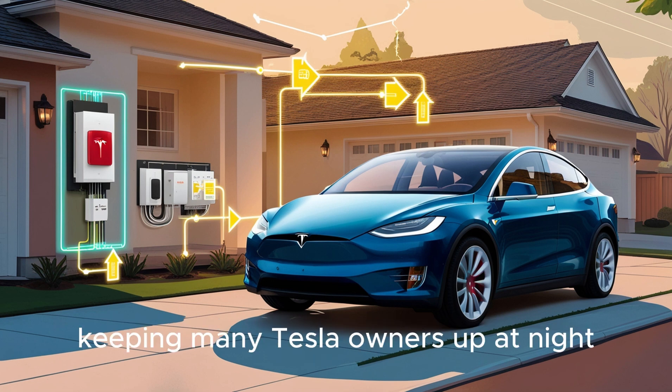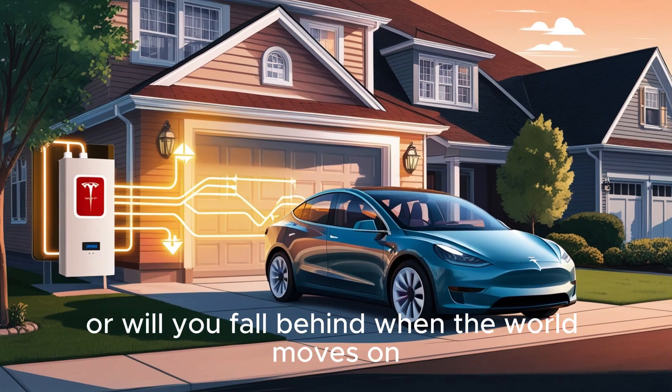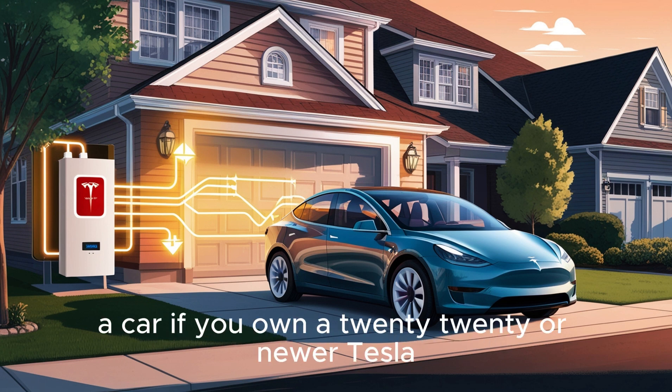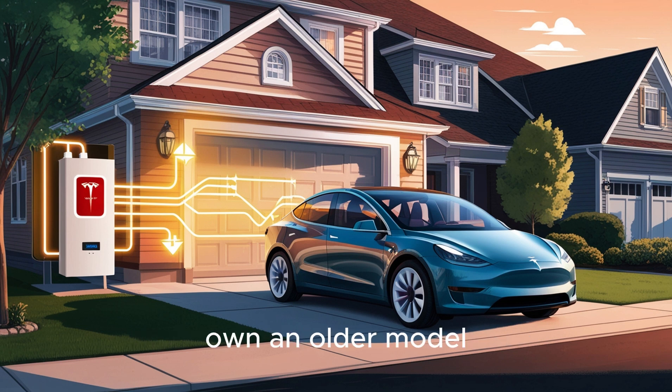That's the question keeping many Tesla owners up at night: can you truly future-proof your car, or will you fall behind when the world moves on? The answer isn't simple, but it's coming faster than most realize, and it could transform how we think about owning a car. If you own a 2020 or newer Tesla, you're probably safe and positioned for this upgrade revolution. Own an older model? Start saving, or consider the Model 2 — because Tesla can't retrofit every vehicle ever made, but they won't abandon their loyal base.